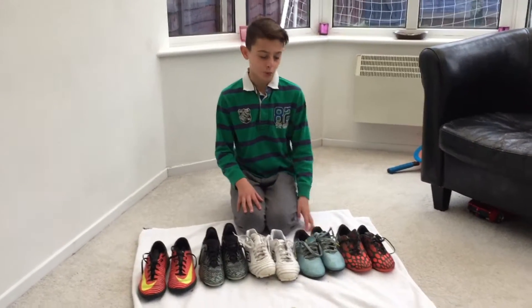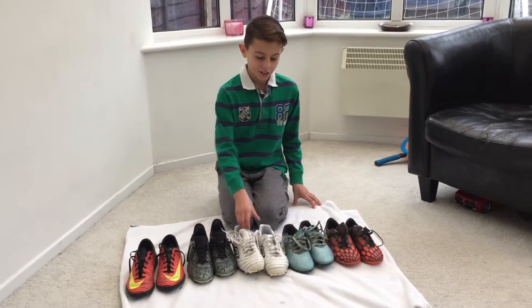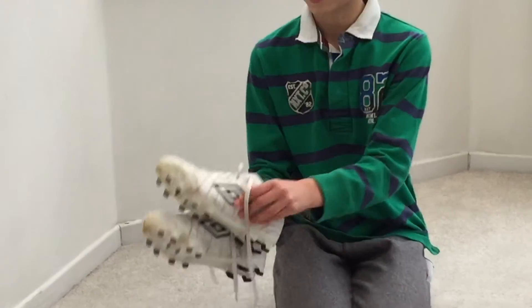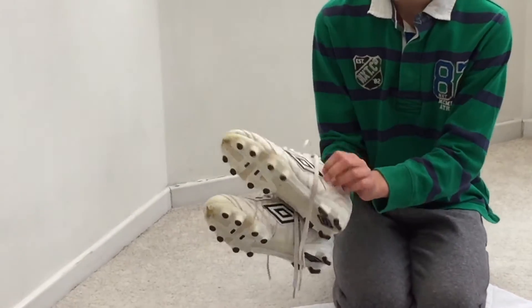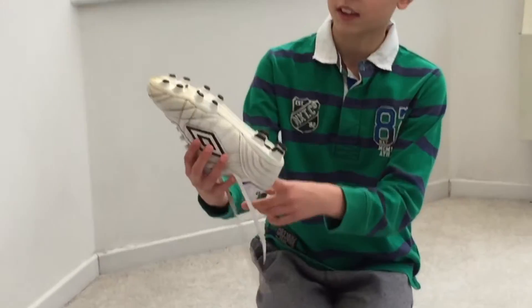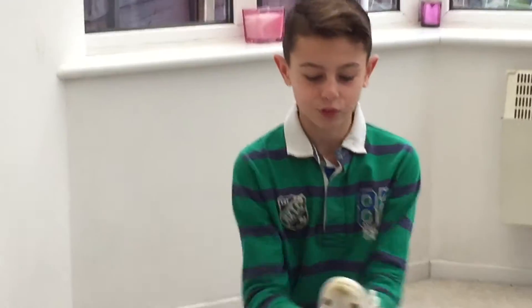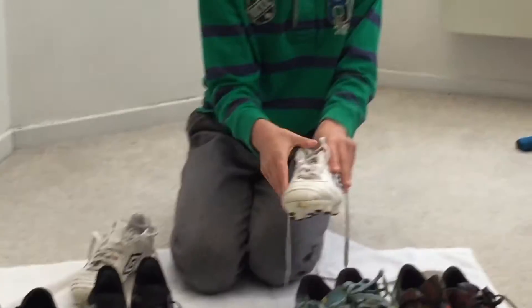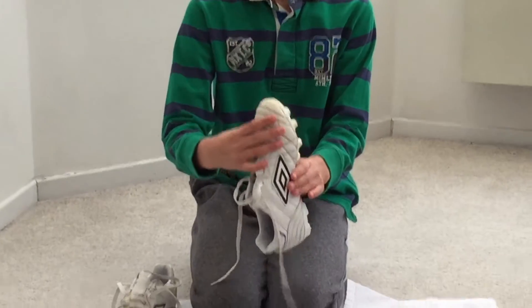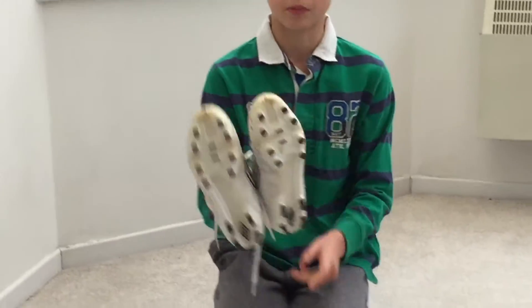My least favourite boots — even though I do like them — number five is probably going to be these Umbro boots. I did actually like them when I bought them and the leather is really strong. I don't know the name for them but the studs are quite nice. I think that's the soft ground, I'm not sure. It's really hard leather, as you can see. They're nice boots but they don't actually fit me yet. I've worn them for training, that's why they're a bit muddy. These are boots number five.